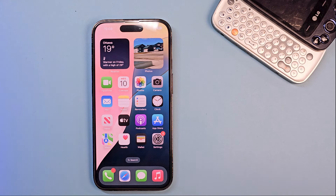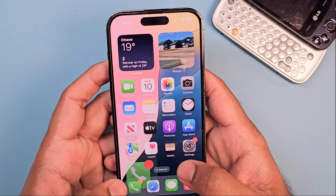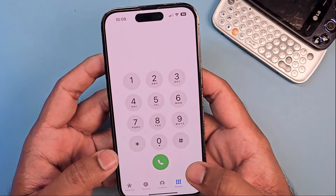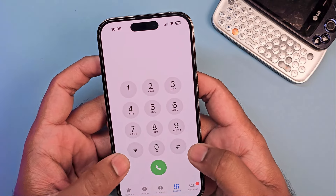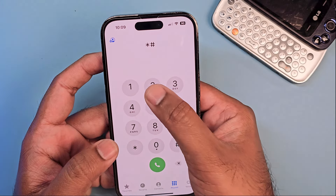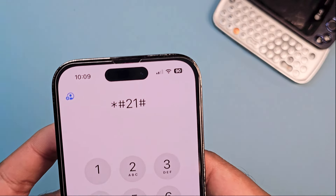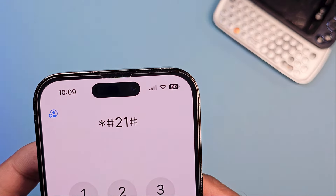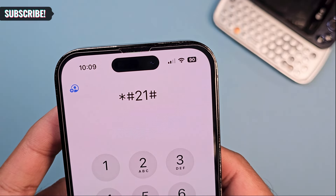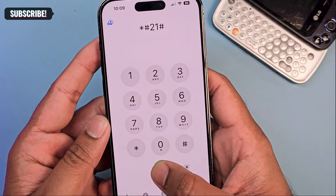In this video, I will talk about a code which will help you figure out if your phone is being tracked. So let's go into the dial pad. The code is very simple — you just need to dial star pound two one pound, that's *#21#, which some people say star number sign two one number sign.